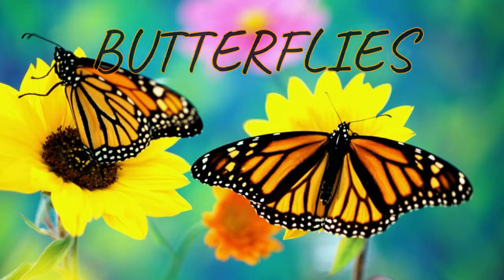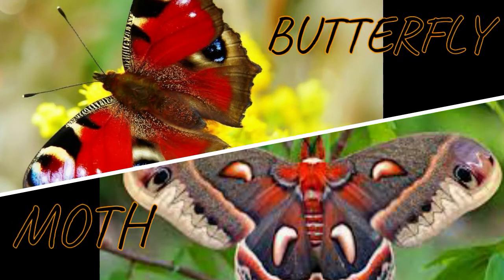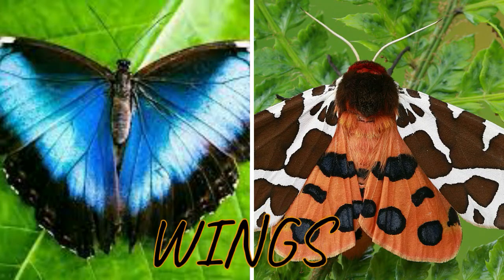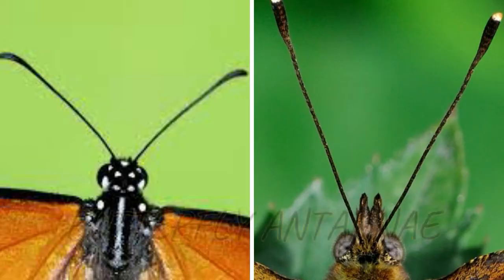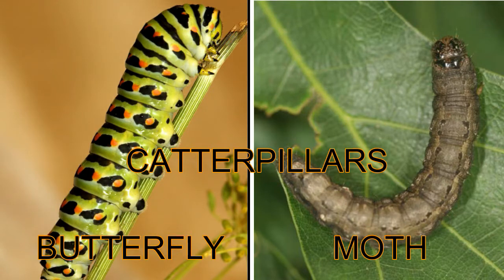Butterflies and moths are both insects. They are so much alike that it is sometimes hard to tell one from the other. Both have two wings. They also have antennae which they use for touching and smelling. They both hatch from caterpillars, which look like worms.